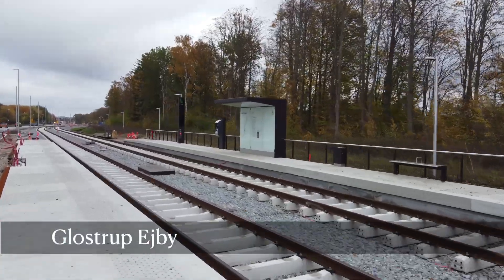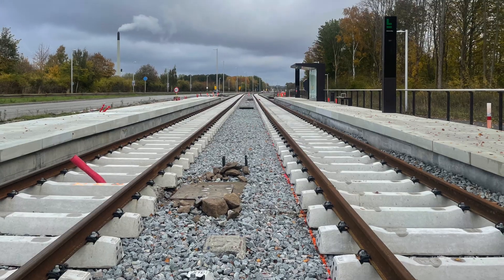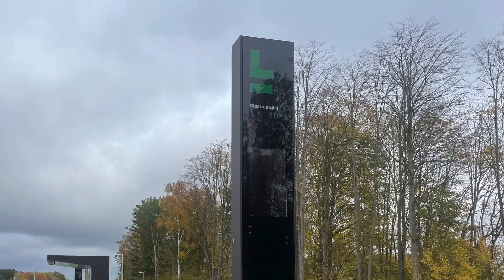And finally, this is Gloufstrup Ivy, which is actually pretty much complete. They built this as a demonstration for how the new stops will look when they're all ready. So if you're interested, please come and have a look at Gloufstrup Ivy — but I don't think you can check in with your eyes, of course, just yet.